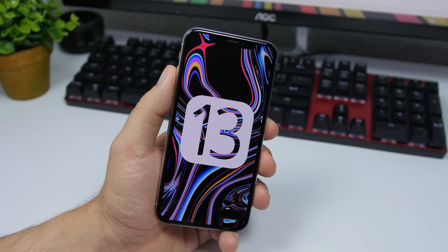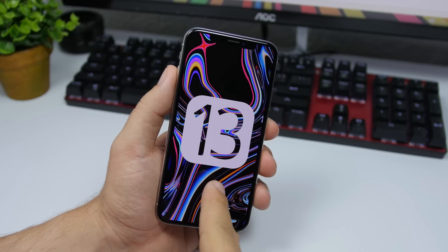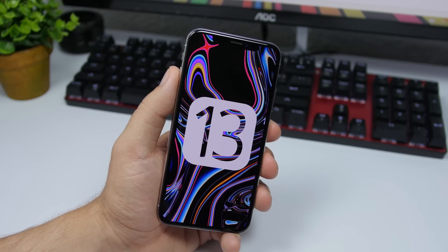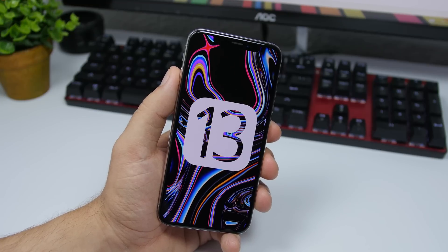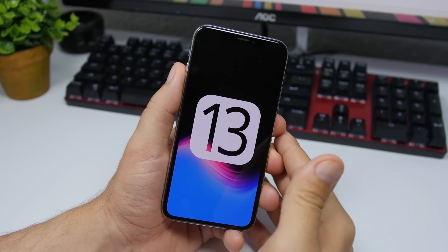Hey, what is going on everyone, this is iReviews back with another video. Today we're talking about the beta 2 of iOS 13 — the release date, when you can expect iOS 13 beta 2, and also what to expect from the beta 2 of the new iOS 13.